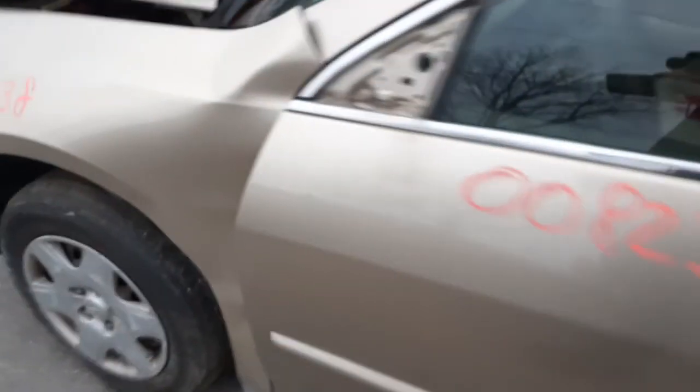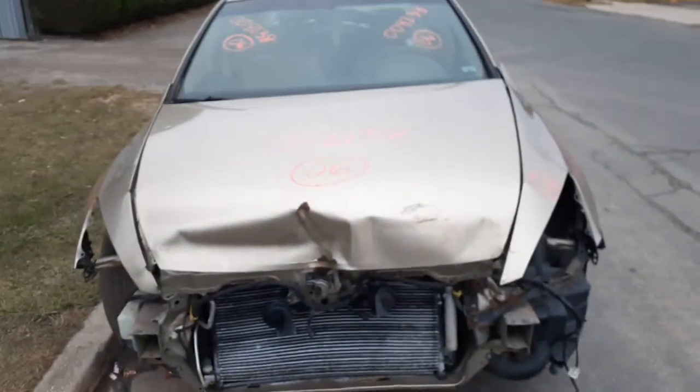The motor — we couldn't start it, so we got the motor listed as a DNS. Something wrong with the electrical or retro system or something. That's pretty much it.